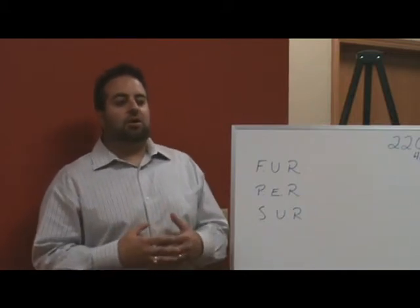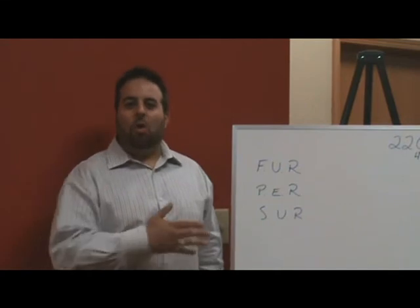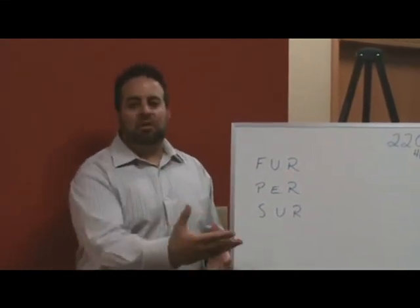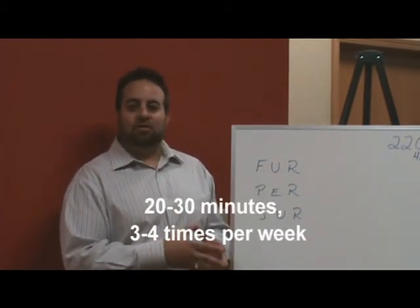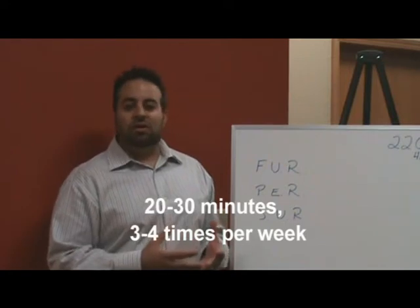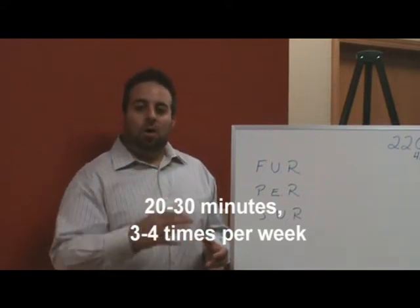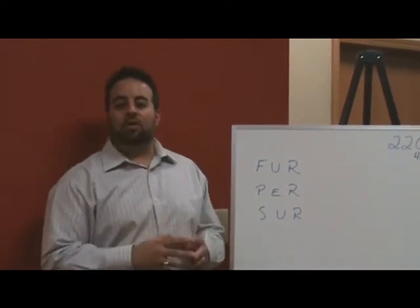Many people will start a workout program and they end up actually overtraining and overexerting themselves, feeling like they can't do what's been prescribed. Really, about 20 to 30 minutes three to four times per week is all you need. What most people don't realize is that a lower amount of exertion actually helps you better.